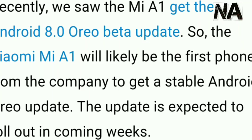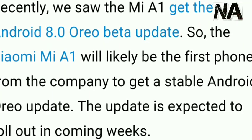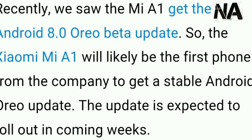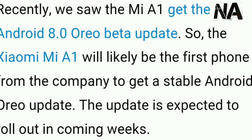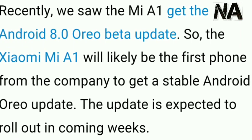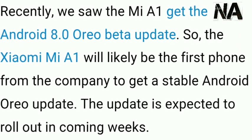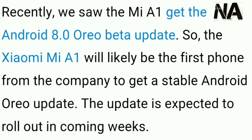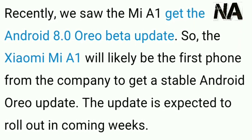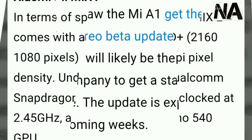The MI A1 will likely be the first smartphone from the company to get a stable Android Oreo update. The update is expected to roll out in the next coming weeks, but December 24th is the last date to register.